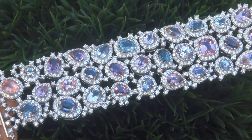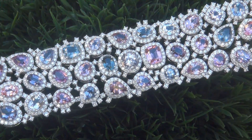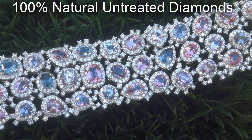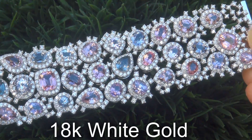Our gemologist also checked and verified every aspect of the bracelet and confirmed these are genuine spinel and tanzanite gemstones accented with 100% natural untreated diamonds, and the setting is heavy, solid 18-carat white gold.